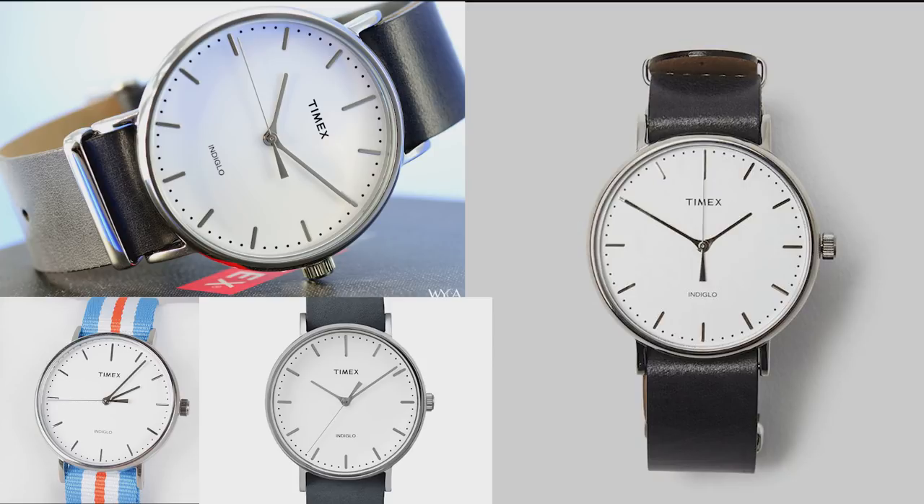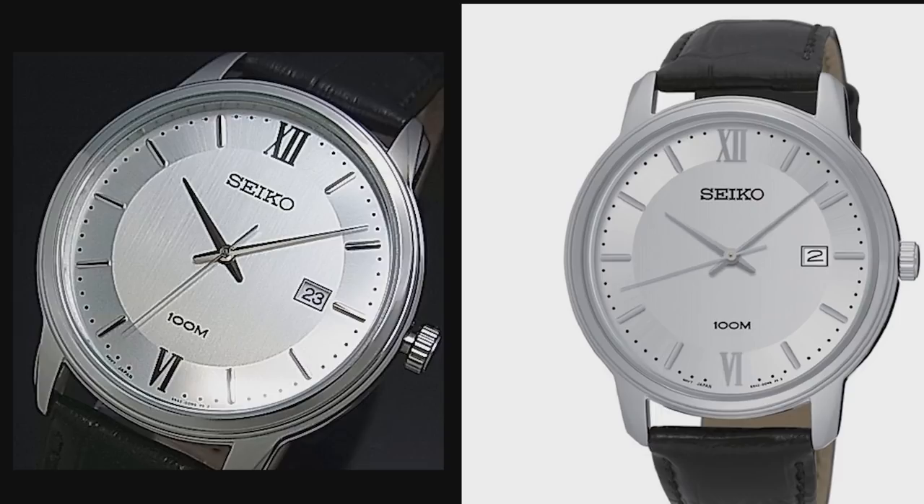The next watch is from Seiko — the Seiko SUR201. This is not exactly a Bauhaus watch, but it is very similar, and I think it's a great watch for the money. They can be had under $100, around $70, and you're getting a Seiko quality watch with a really nice Japanese quartz movement. If you're looking for something similar to Bauhaus design but don't want exactly the same look and want something a bit more unique, this is a really nice option. But if you really want that true Bauhaus look, this is not the watch for you.